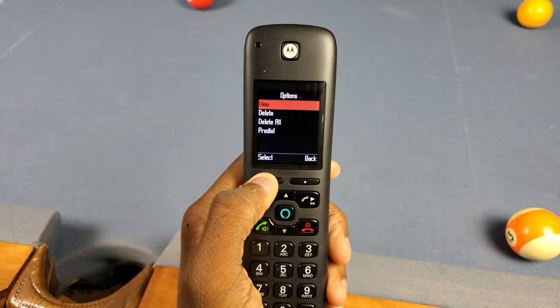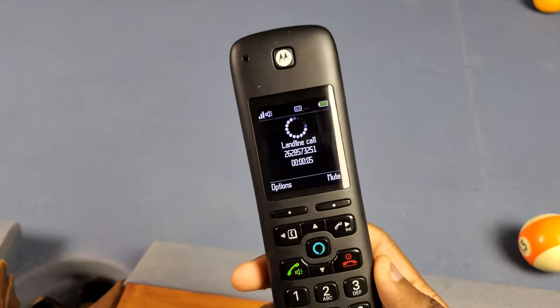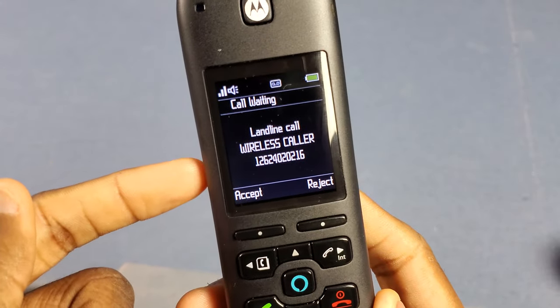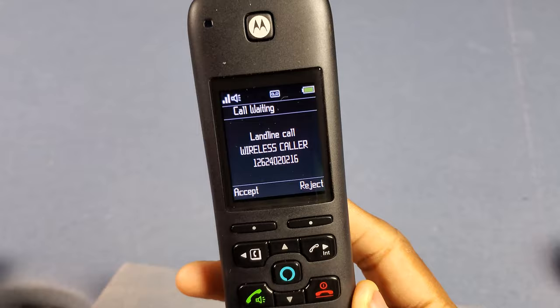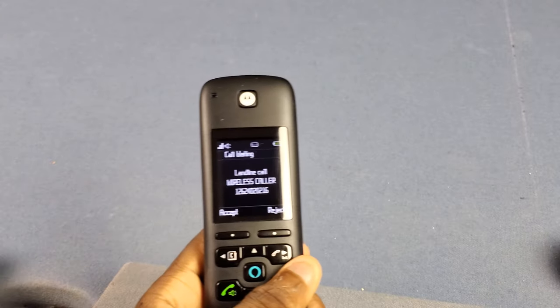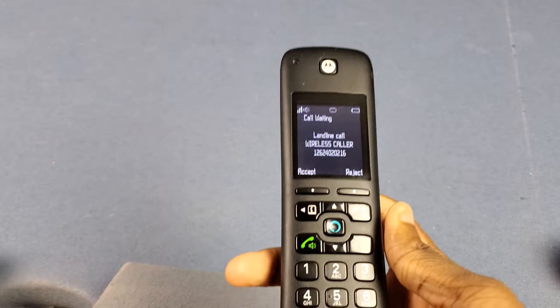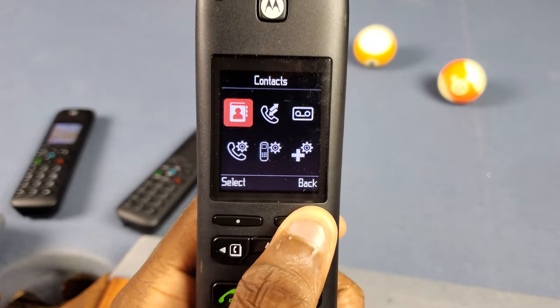Update: I just found out that if you go to calls, then options, then view, you can actually see the phone number for a past call. And for call waiting — check this out — you can see the phone number there while you're in a call. But come on — you can't show me the number when I'm not in a call but you can show it while I am in a call? That's not okay.